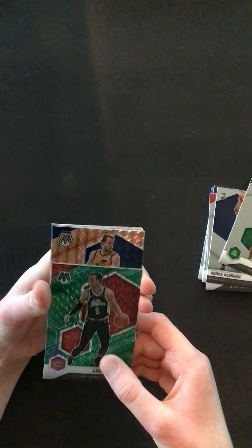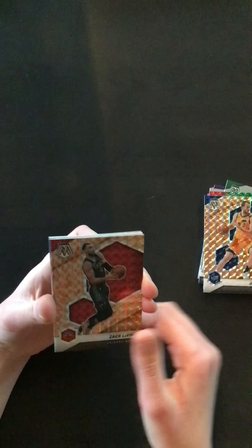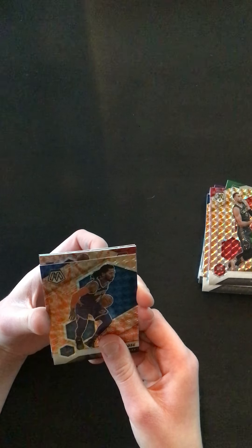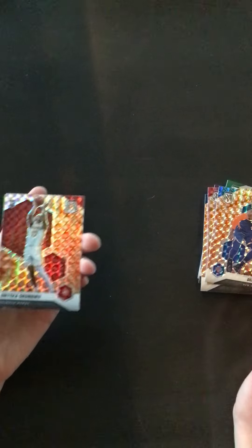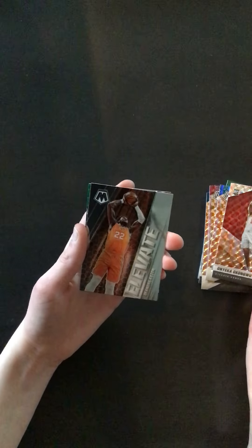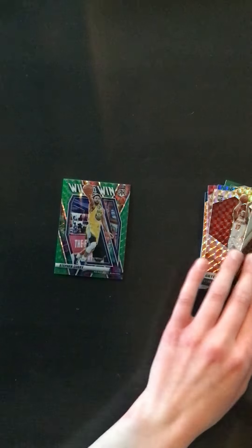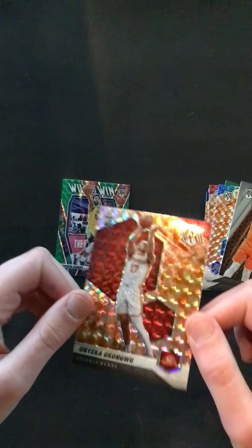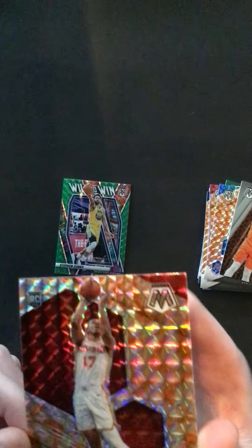Here's our orange reactives — we have Joe Ingles, Zach LaVine, Derrick Rose. Can we get a rookie here? We have a rookie — Onyeka Okonkwo. That's a pretty nice team color there. We have DeAndre Ayton — elevate. Last card, will-to-win — Steph Curry, green. Nice. We did get an Onyeka Okonkwo orange reactive. That's a nice rookie color right there, pretty cool team color match.